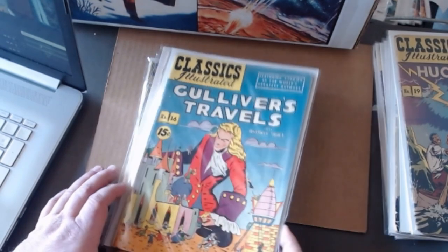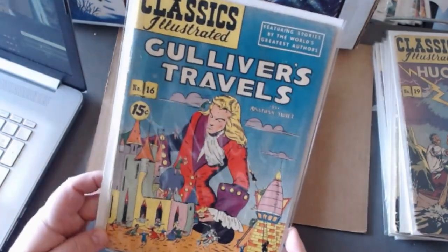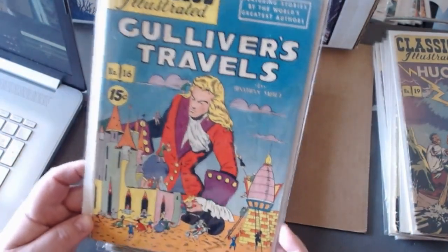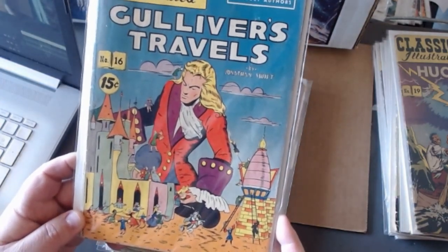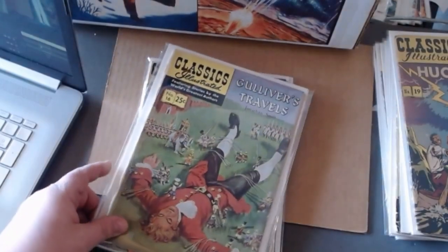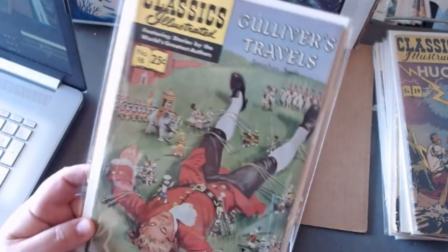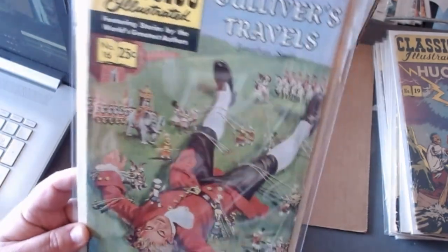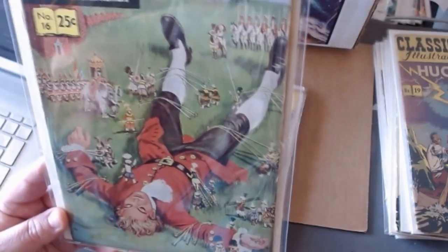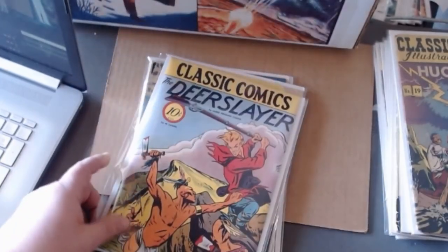That was number fifteen. Here's number sixteen, Gulliver's Travels — you can see all the little people at the bottom. The painted cover is probably a little bit better in my opinion because they get to show you a cute little elephant. But either version is fine.